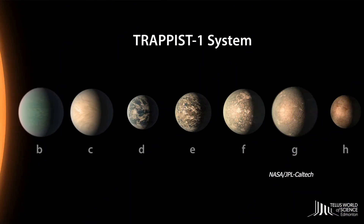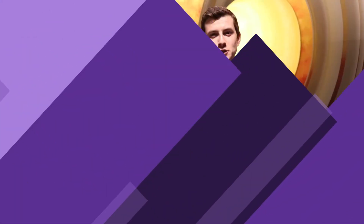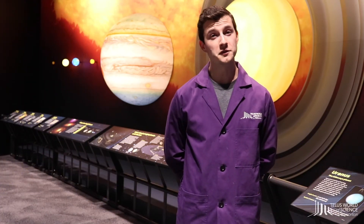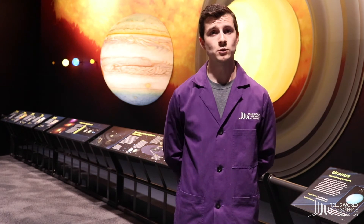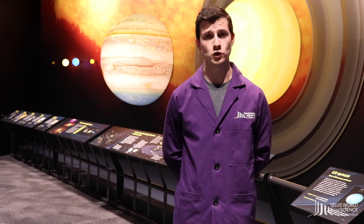A famous set of exoplanets are found in the TRAPPIST-1 system. Astronomers have found seven planets orbiting the TRAPPIST-1 star so far. Exoplanets are small, very far away, and they don't produce any of their own light, which makes them incredibly hard for astronomers to find.